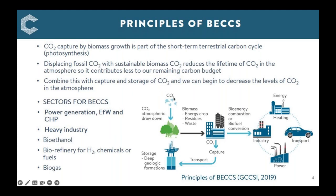If you can displace fossil CO2 with sustainable biomass CO2, you effectively reduce the lifetime of CO2 in the atmosphere, contributing less to our remaining carbon budget for keeping global warming below 1.5°C. If we then combine that with capture of the emitted CO2, we can have negative emissions from our plant and begin to decrease CO2 levels in the atmosphere. BECCS can be applied to many sectors — power generation, energy from waste, combined heat and power, heavy industry, bioethanol, biorefineries for hydrogen, chemicals, fuels, and anaerobic digestion for biogas.